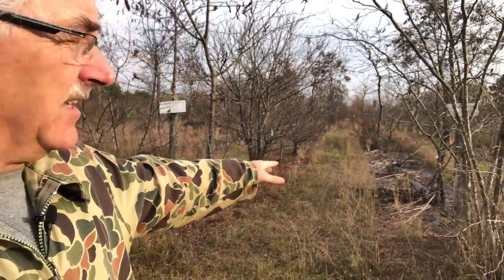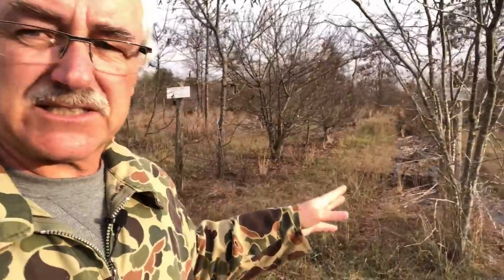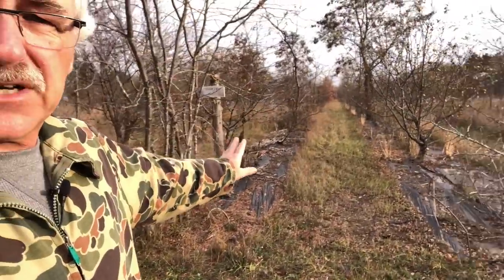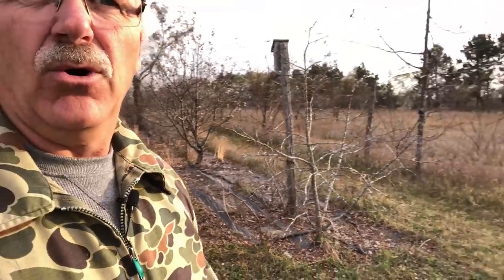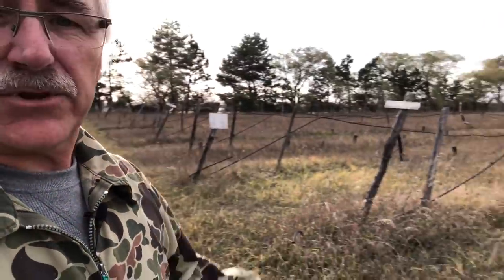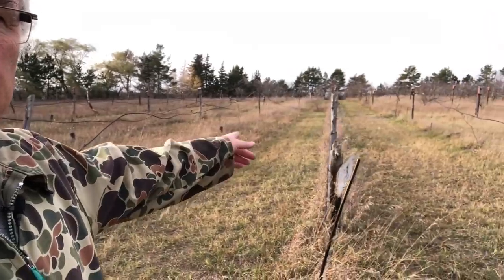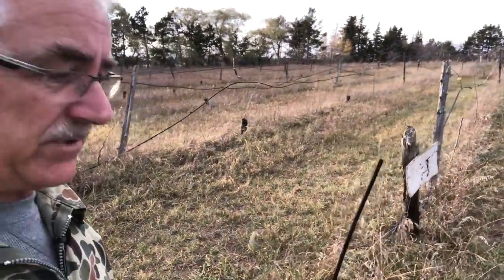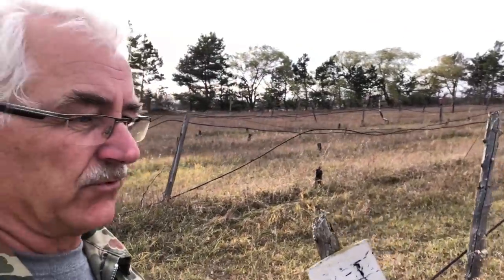I didn't roll these aisles at all. We mowed a few simply because it coincided with the date we were open for the fall, so that people could come and pick. I like to mow the aisles that people are going to come and pick in. These still have quite a bit of fruit left in them.